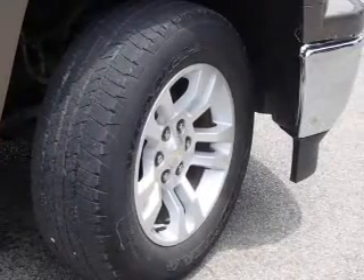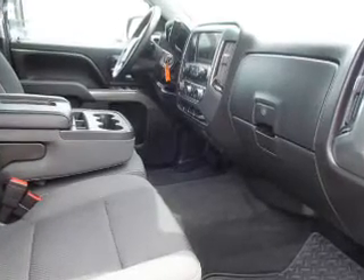Inside you'll find steering wheel controls, curtain head airbags, low tire pressure warning, an adjustable tilt steering wheel, and a trip computer.